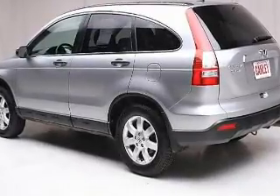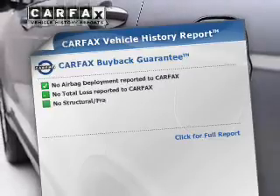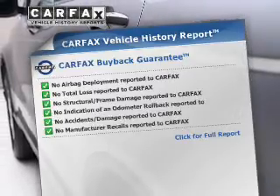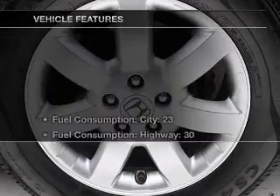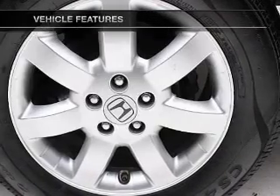Let the sunshine in with a sunroof. Rest easy knowing this vehicle comes with a Carfax Vehicle History Report from Carfax, the most trusted provider of vehicle information. Plus, enjoy these notable features that are included in this vehicle.